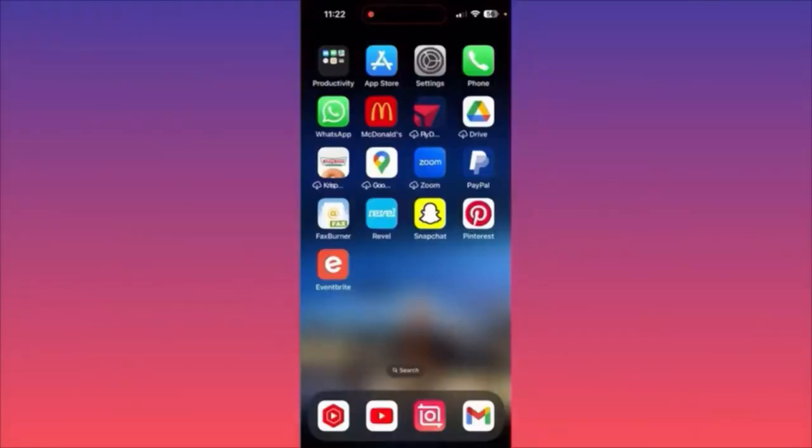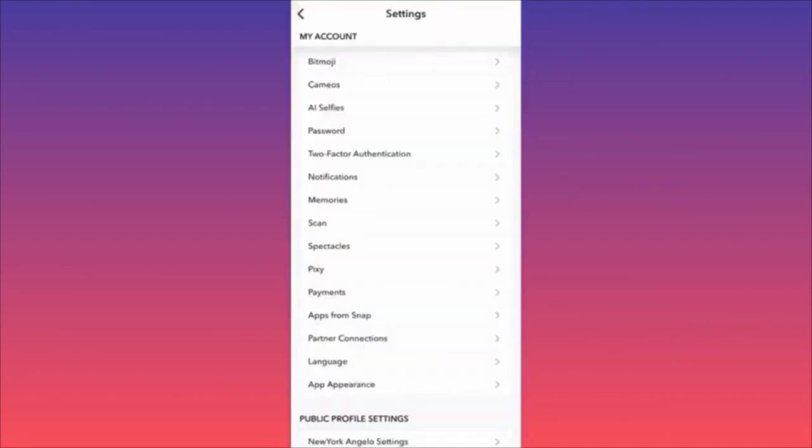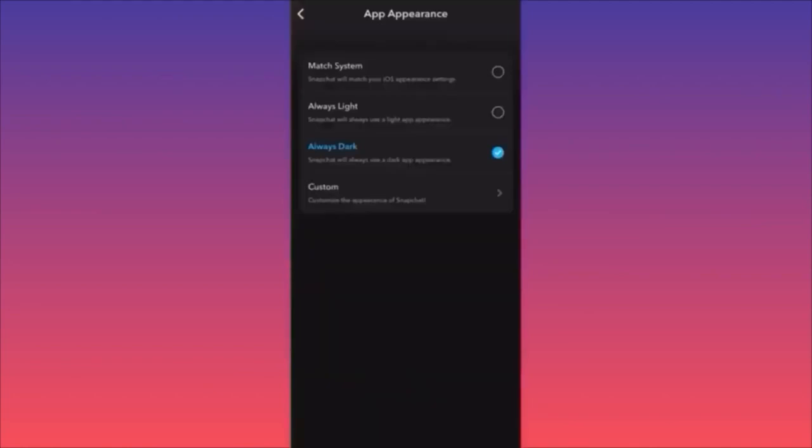In this video, I'm going to show you how to turn on dark mode on Snapchat. Launch the Snapchat app, scroll down and click the gear icon in the top right corner. In settings, scroll down to 'App Appearances.' When you click on it, you can switch from always dark to always light, or match the iOS appearance settings. I currently have a dark theme, and with 'match system default' selected, it automatically applies the dark theme.